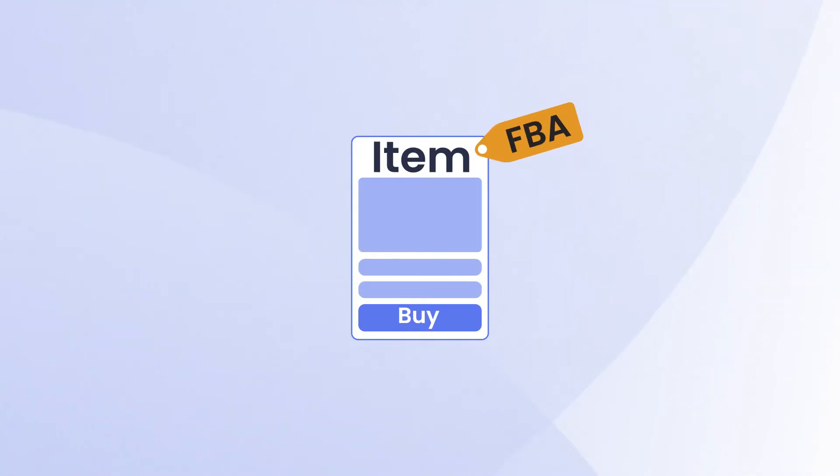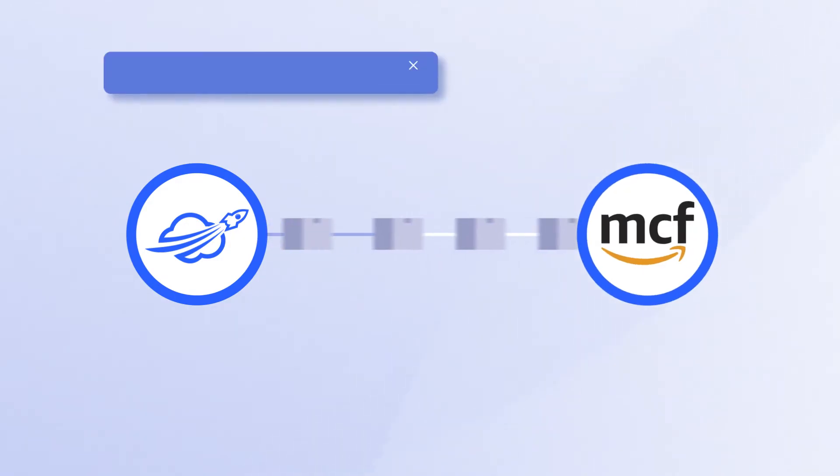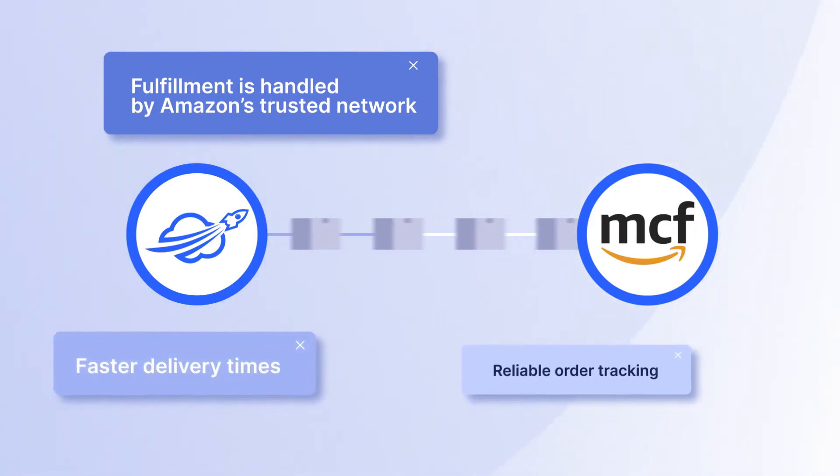Here's how it works. When a customer places an order for an FBA product in your store or marketplace, M2E instantly creates a corresponding MCF order in Amazon's system. Fulfillment is handled by Amazon's trusted network, so you can provide faster delivery times and reliable order tracking for your buyers.